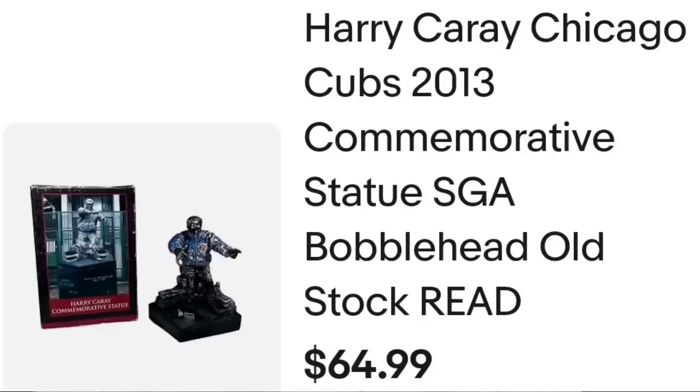This next item I got for only $3. I picked it up at a church yard sale — church sales are one of my favorite places to go. I find amazing stuff at absolutely great prices. This is a really cool Harry Carey commemorative figure: a Harry Carey Chicago Cubs 2013 commemorative statue, an SGA bobblehead. I did put 'old stock' — it was still in the box. Again I only paid $3. It sold for $58.49 plus the buyer paid shipping. They were $77.11 all in, and this one was about a $45 profit.